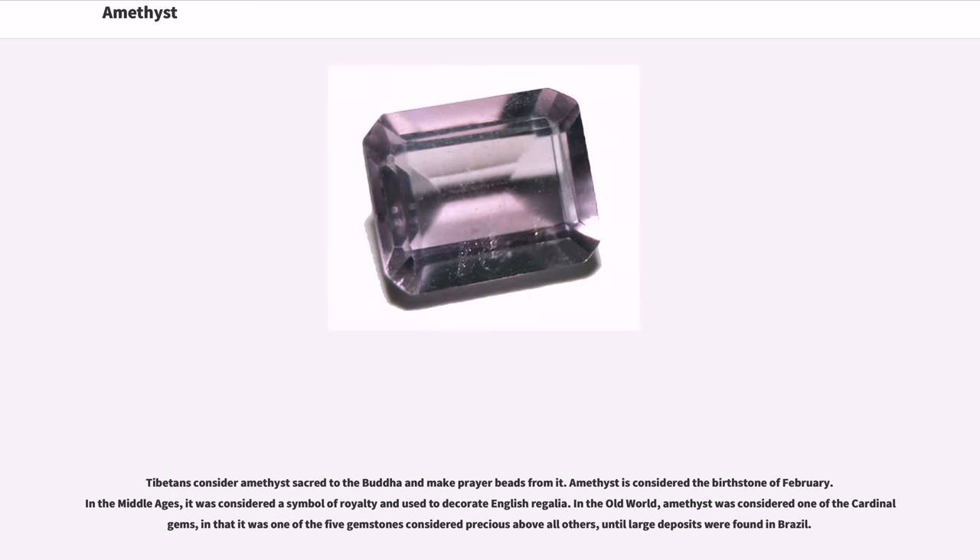Tibetans consider amethyst sacred to the Buddha and make prayer beads from it. Amethyst is considered the birthstone of February. In the Middle Ages, it was considered a symbol of royalty and used to decorate English regalia. In the Old World, amethyst was considered one of the cardinal gems — one of the five gemstones considered precious above all others — until large deposits were found in Brazil.